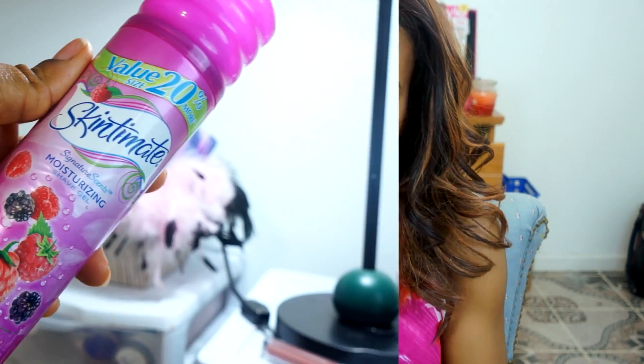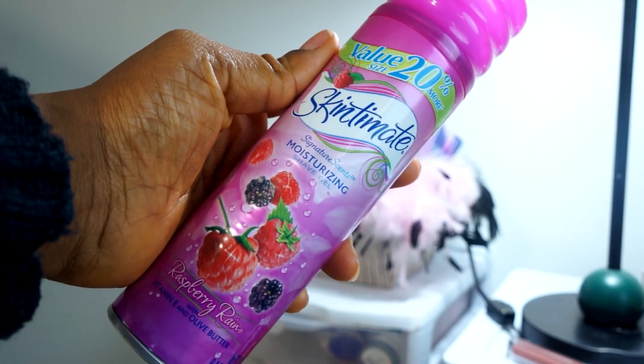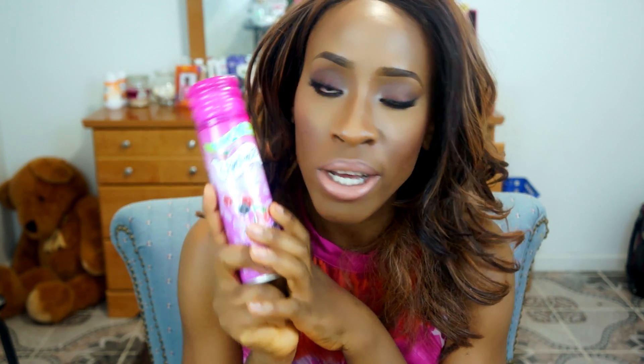The last skincare product — I consider this skincare — is the Skintimate Moisturizing Shave Gel in my favorite scent, Raspberry Rain. I love this so much, you guys don't know how much I love this. It smells so good. If you guys have Skintimate you know what I'm talking about.